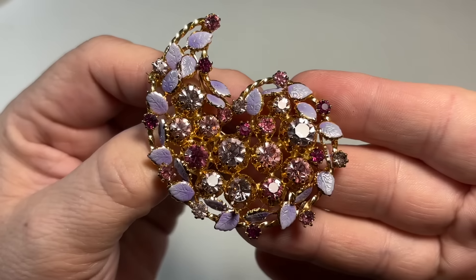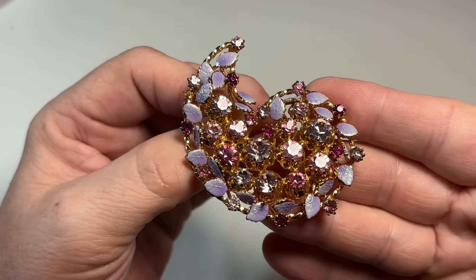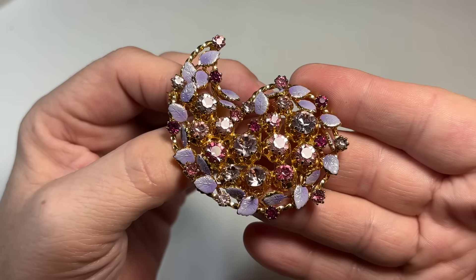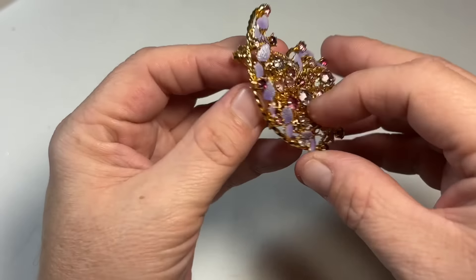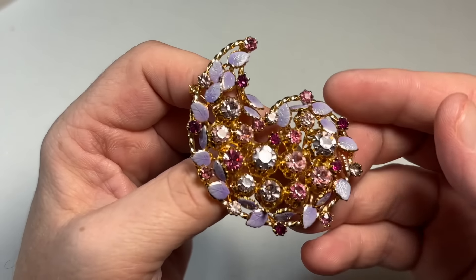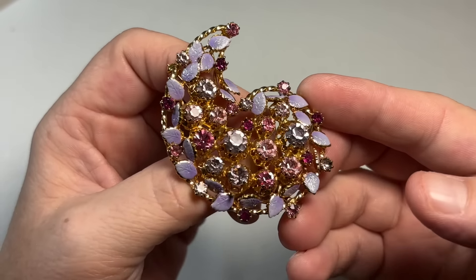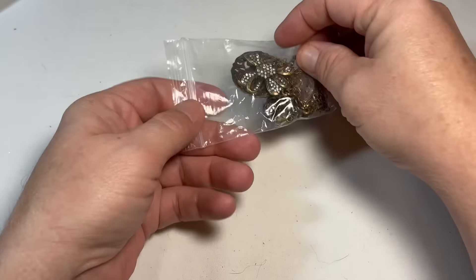Look at the condition — condition is everything with vintage costume. And these so far — the stones, the rhinestones, the settings — everything has been extremely clean. Like I'm not even going to have to clean a lot of her stuff because it seems like she's already done that to my standard. So this is beautiful. Absolutely beautiful.